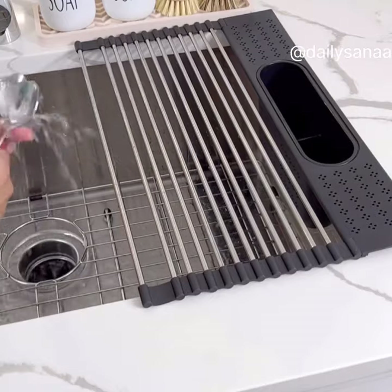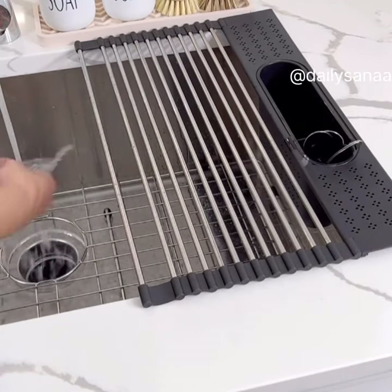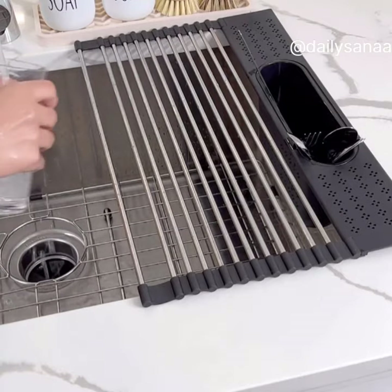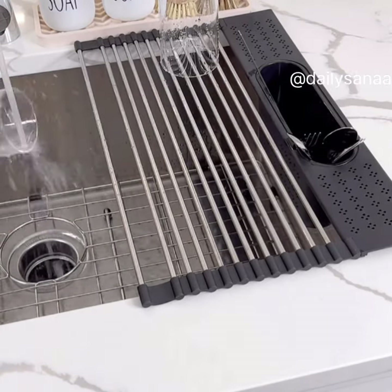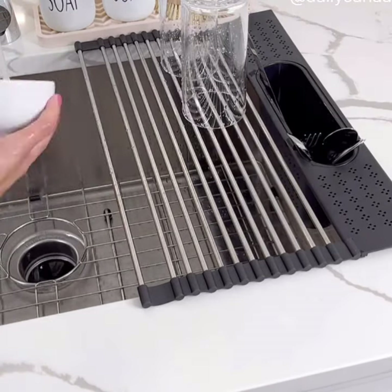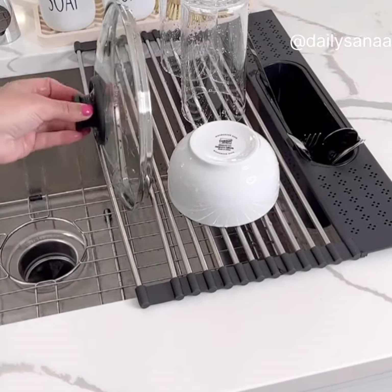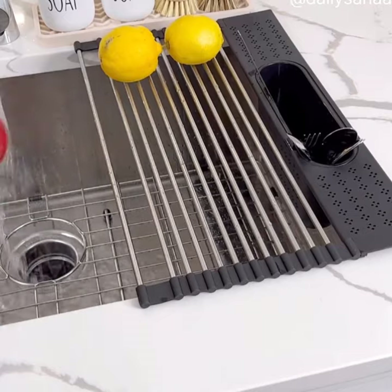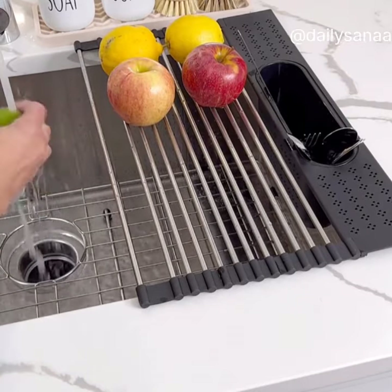This drying rack is perfect for everyday use — it's stainless steel and silicone so it grips your sink and stays there. It also has a built-in utensil holder and a spot for your lids too. I love using it for washing fruits and veggies, and you can also use it as a cooling rack. Be sure to measure your sink before purchasing as there are a few different sizes available.